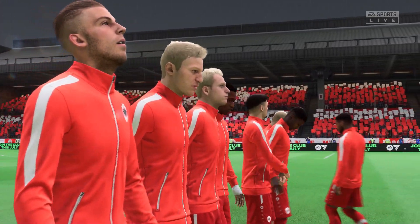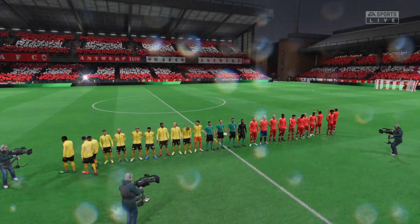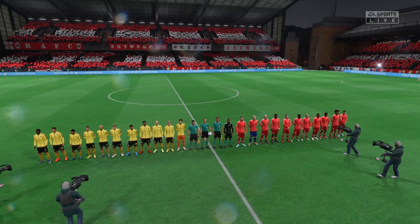Thanks as always Derek. We've got two good teams here, so I'm anticipating a really good game. The atmosphere is electric inside the stadium before kickoff and hopefully we're not disappointed.